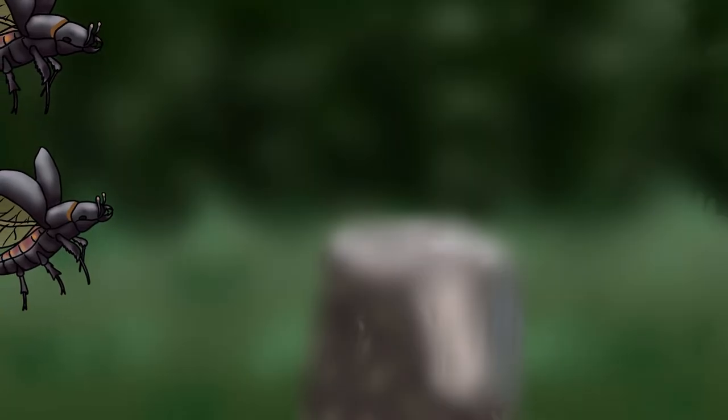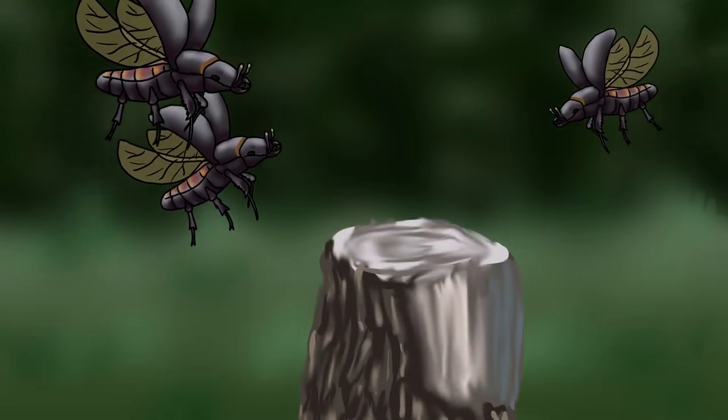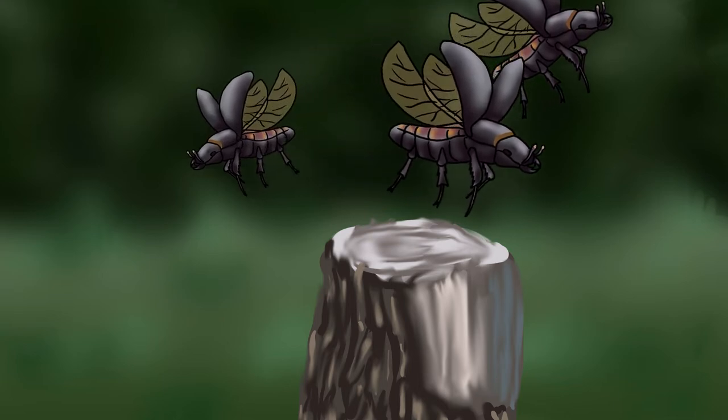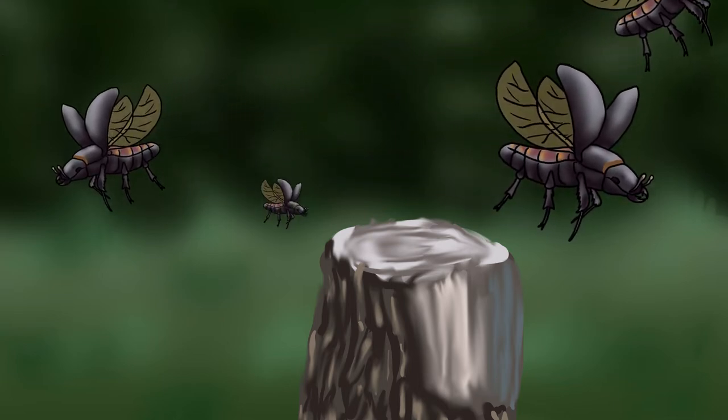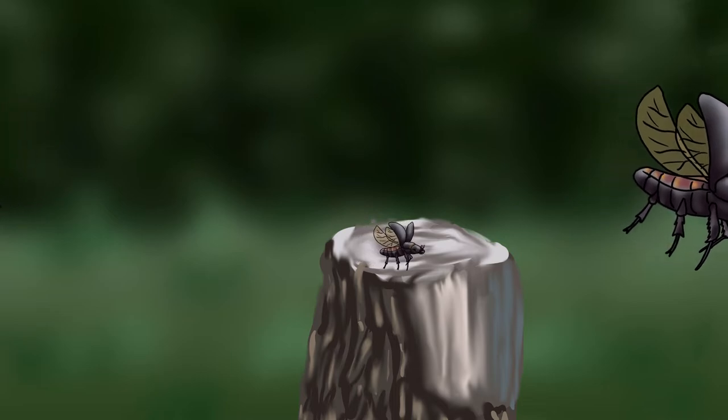It's night time and these adults are in flight, on the hunt for mates. Rising from the ground is a large ash tree stump, its jagged top a sign that the tree was felled in a recent winter storm. A female Lesser Stag Beetle isn't joining the others in flight, but is instead focused on the decaying stump.